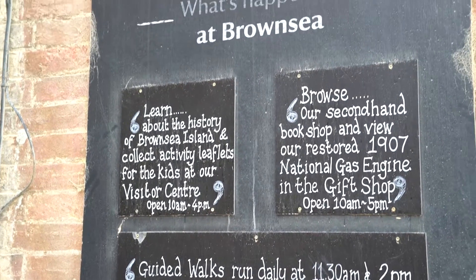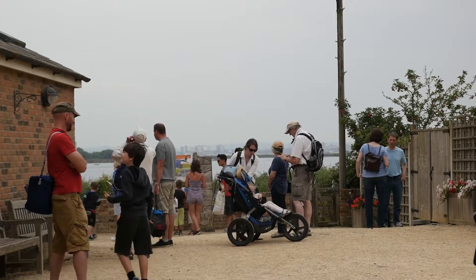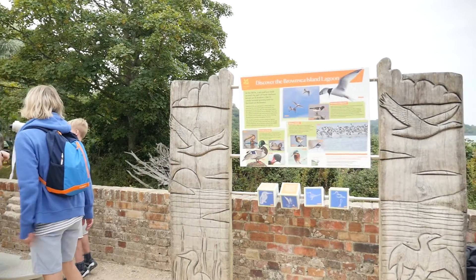We're now on Brownsea Island in the middle of Poole Harbour on the south coast of England. It's a small island owned by the National Trust, about a mile long and half a mile wide, with a very interesting history. We're now standing in front of some of the buildings that form that historical interest.